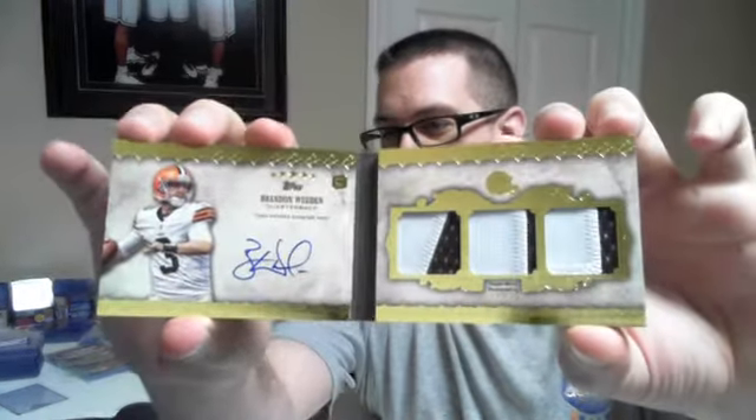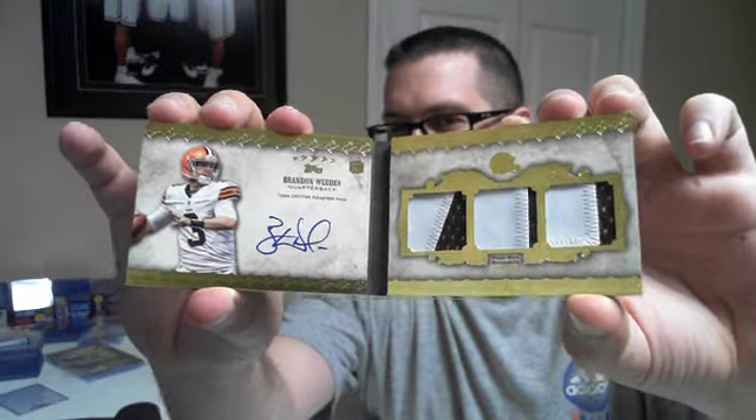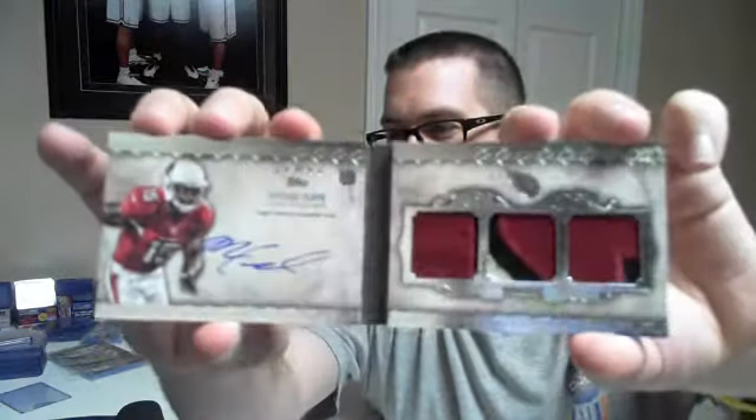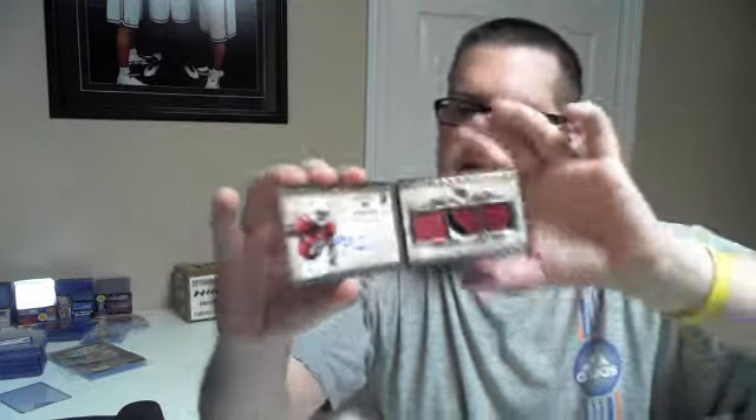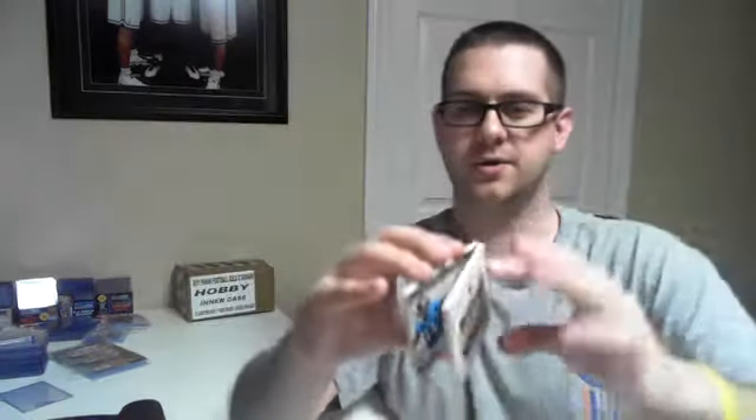And there were three booklets, guys. First booklet for the Browns — the Browns had a nice, nice break. Two color, numbered to 15, Brandon Whedon. The second booklet for the Cardinals — a nice three color Michael Floyd, numbered to 42. And lastly, number to 42, one of 42, Justin Blackman — nice three color Justin Blackman booklet on-card auto for the Jags.